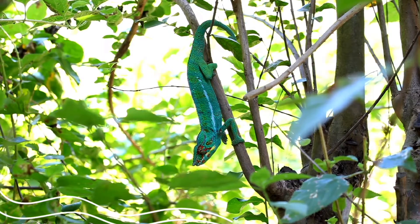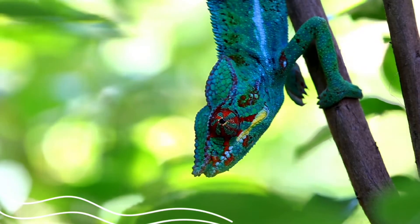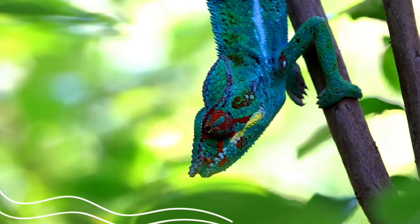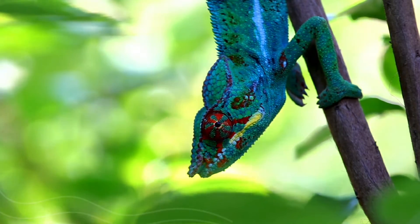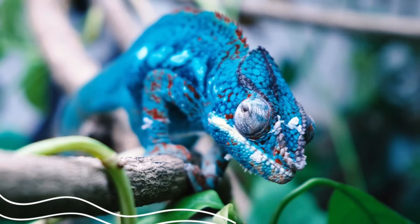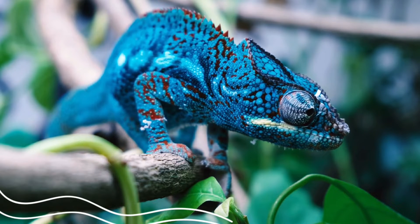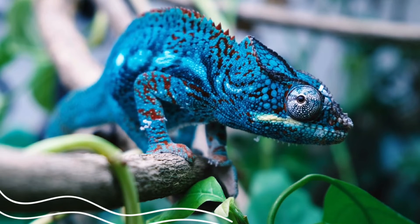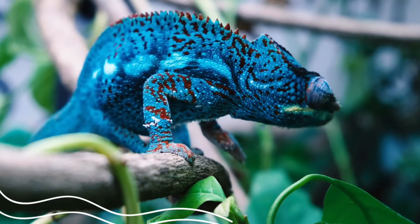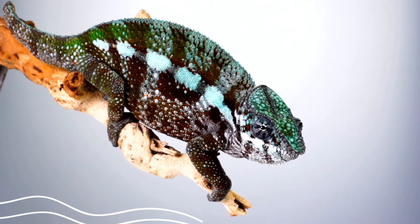The chameleon has V-shaped feet and a tail like a hand to hold tightly to the branches of trees. It also changes the colors of its scales.